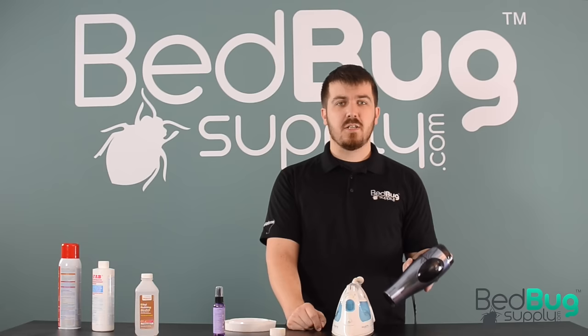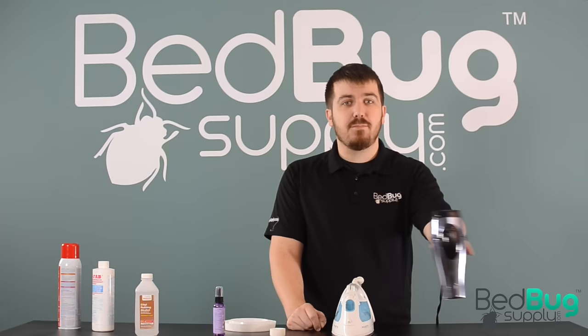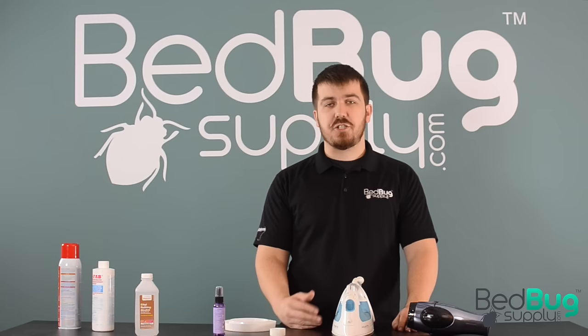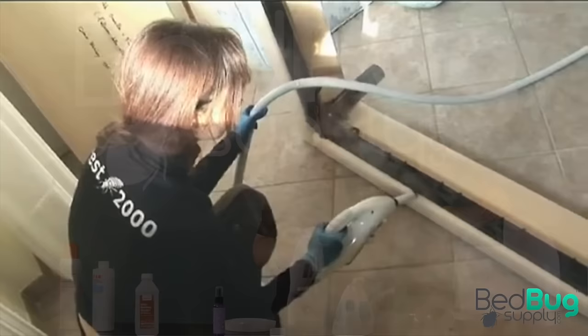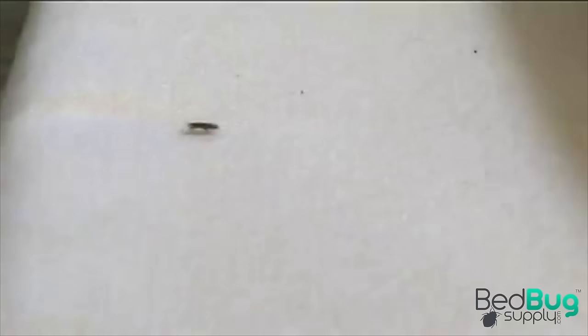A hair dryer might seem like a safer way to kill bedbugs, but their maximum temperature is rarely more than 150 degrees. That heat level can kill bedbugs, but only if you maintain the heat over them for several minutes. So unless you want to follow each bedbug you see around with a hair dryer until they eventually die, you'd probably be better off just hitting them with something. You can kill bedbugs with heat — it's just a matter of using the right equipment. A high-pressure steamer is the weapon of choice for killing bedbugs on contact, since their steam can surpass 200 degrees and can penetrate deep into soft materials like mattresses and upholstered furniture.